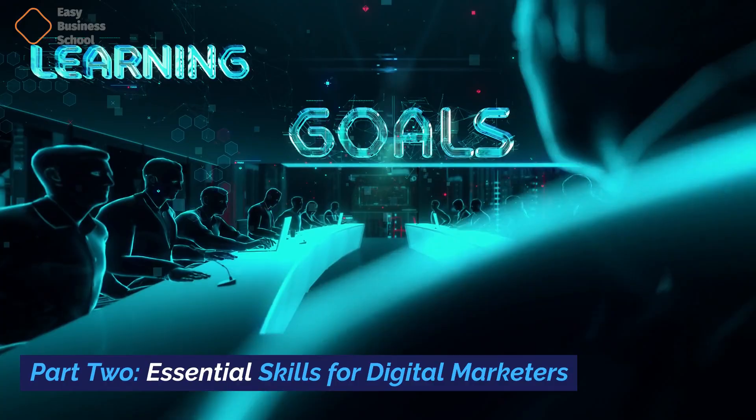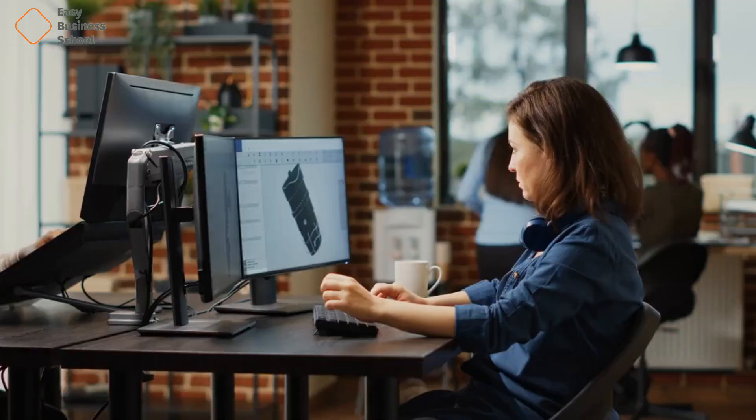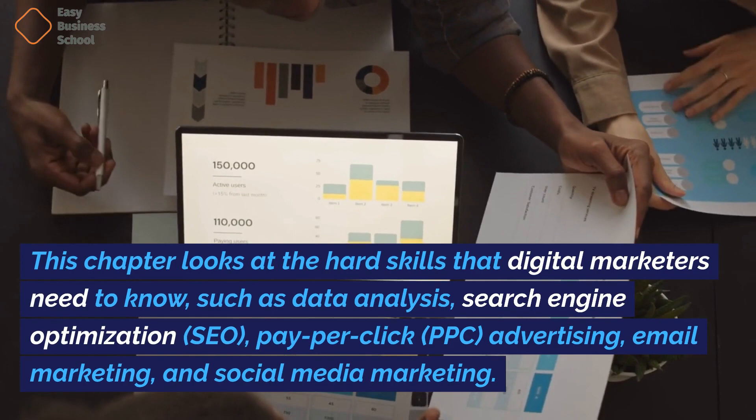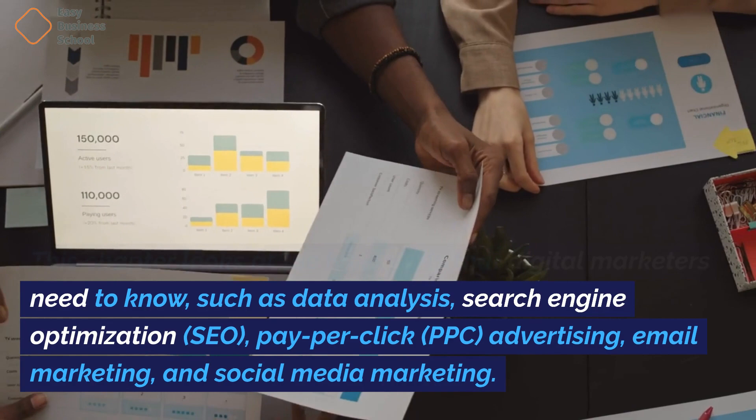Part two: Essential skills for digital marketers. Chapter three: The hard skills of digital marketing. This chapter looks at the hard skills that digital marketers need to know, such as data analysis, search engine optimization (SEO), pay-per-click (PPC) advertising, email marketing, and social media marketing.